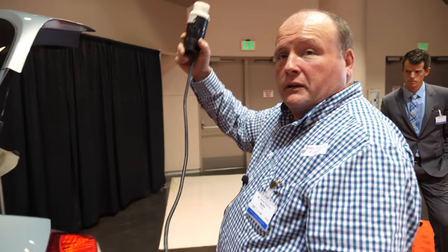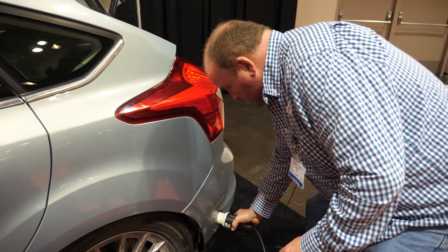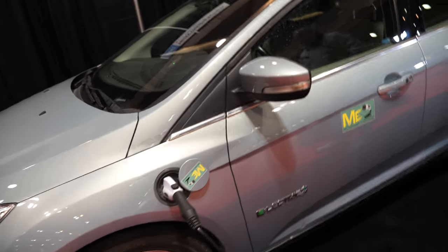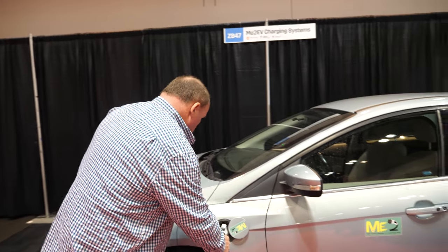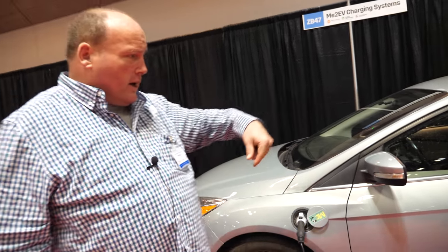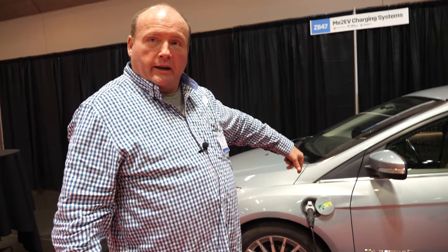And you simply plug in and push a button — plug this into the bumper. This is the normal J1772 charging port that all electric vehicles in America of this age use. And all you do is plug that in there — plug to plug — and you're charging the car. You're charging the car with the car.